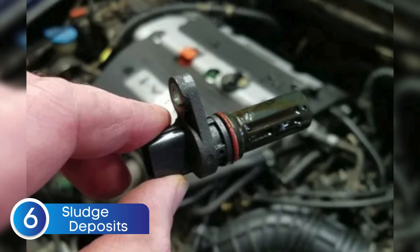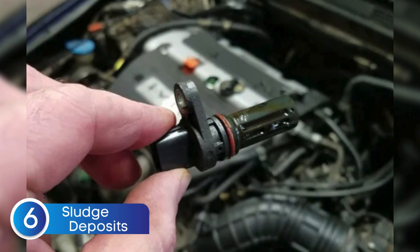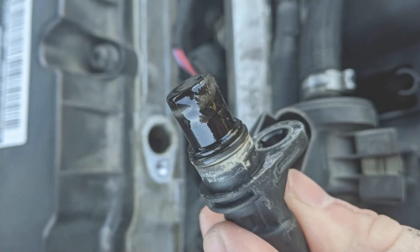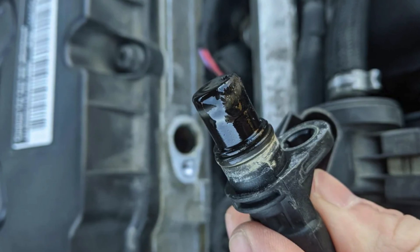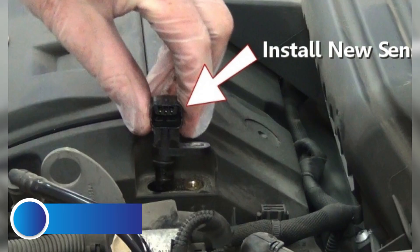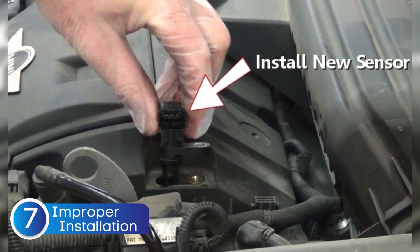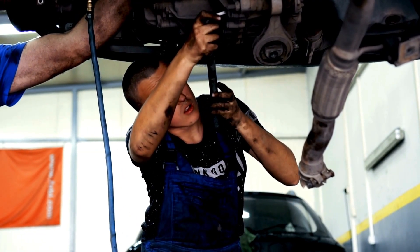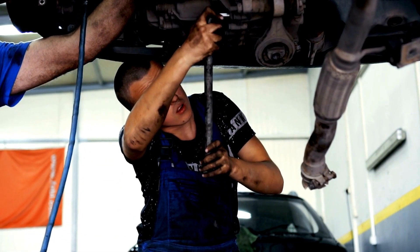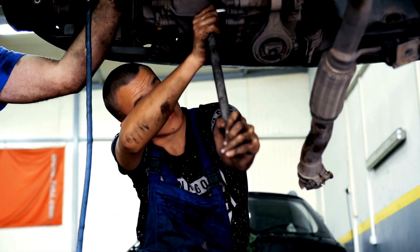The sixth cause is sludge and dust buildup around the camshaft position sensor. Over time, oil, sludge, dirt, and dust can accumulate around the sensor — especially if there's an oil leak or if the engine hasn't had regular oil changes — interfering with the sensor's ability to accurately read the camshaft's position. The seventh cause is improper sensor installation. If the camshaft position sensor wasn't installed correctly — maybe after recent engine work or sensor replacement — it can lead to alignment issues or poor contact with the reluctor wheel. Even being slightly off position can cause inaccurate readings, which the ECU will detect as a problem and throw the P0366 code. Always double-check that the sensor is mounted properly.